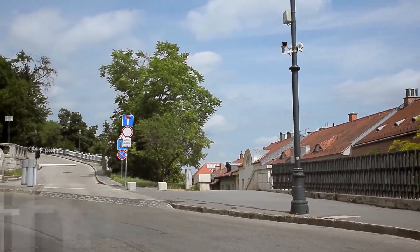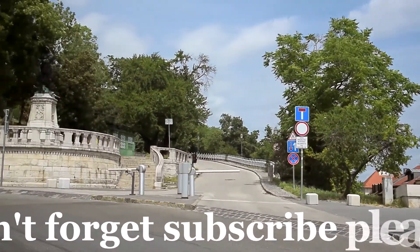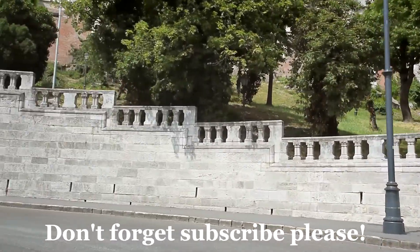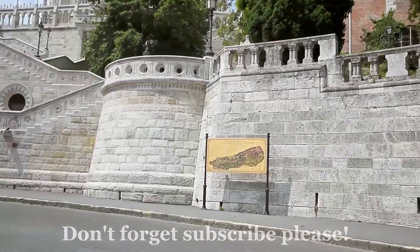We start our tour with the Buda Castle District, which is part of the world heritage. In its busy history, centuries of peace and war were interchanged. It was also the seat of kings.